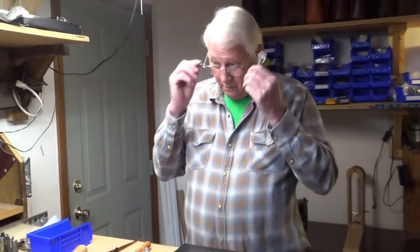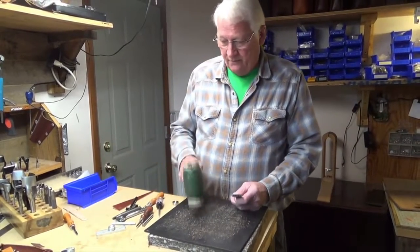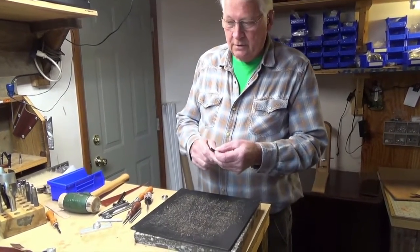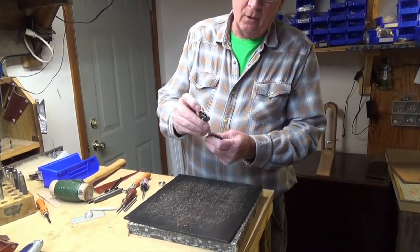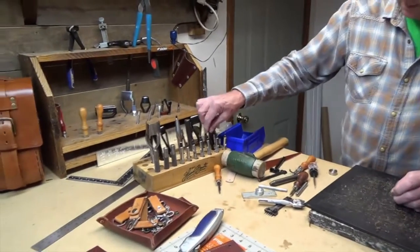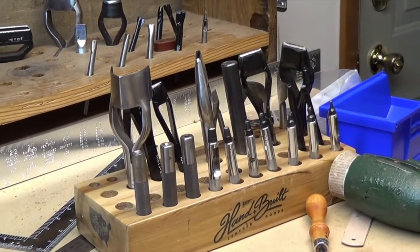I'm going to show you some of the tools I use the most. This is probably my number one tool: the hammer. I've got two or three different weights — this is the heavy weight for punching big stuff. Then I have these punches: this is a small punch for making wallets and such, this is another punch with slightly bigger holes a little further apart.